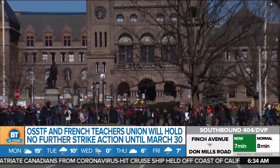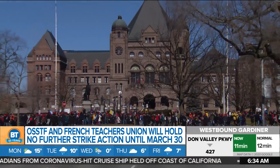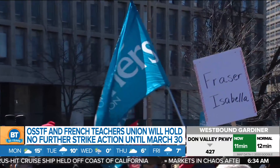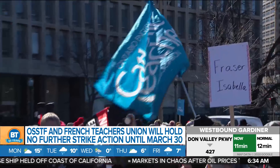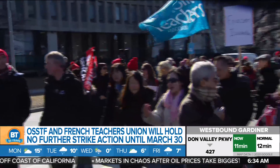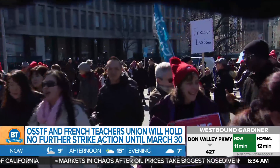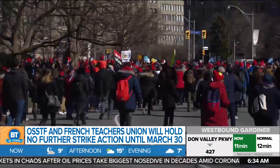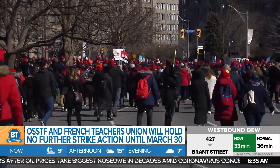Meanwhile, the OSSTF and the French Teachers Union are not holding any rotating strikes this week, and they're not going to be doing so in the week after March break either. As for OECTA, they say they are willing to accept the pay hike that the province is offering if the government cancels the increase in class sizes, removes funding cuts, and cancels mandatory e-learning. Talks continue.